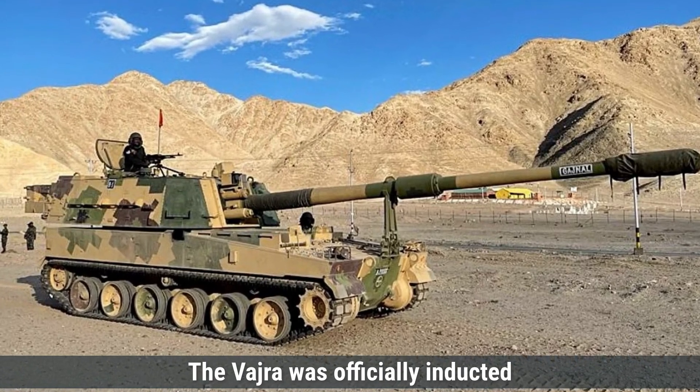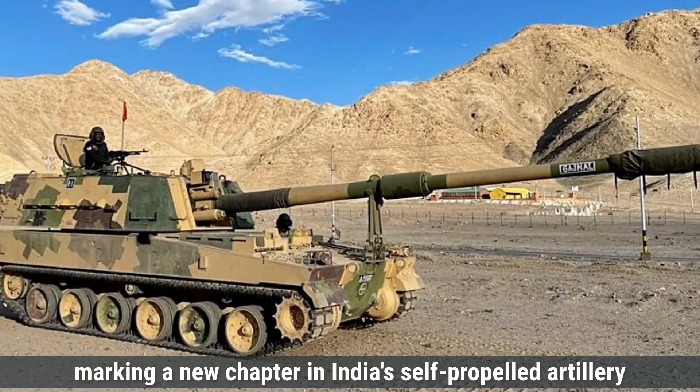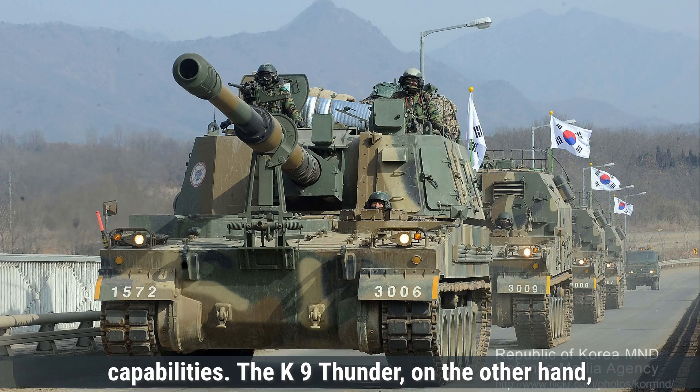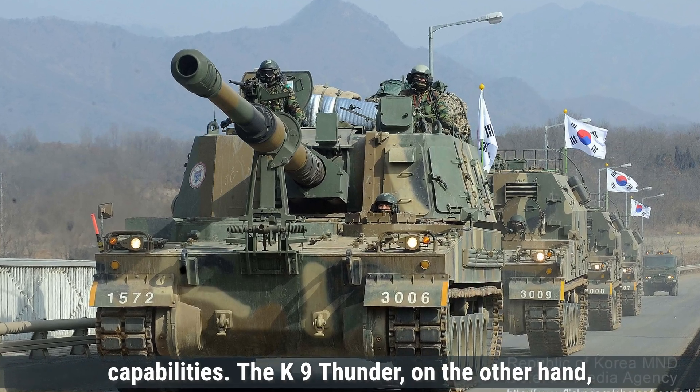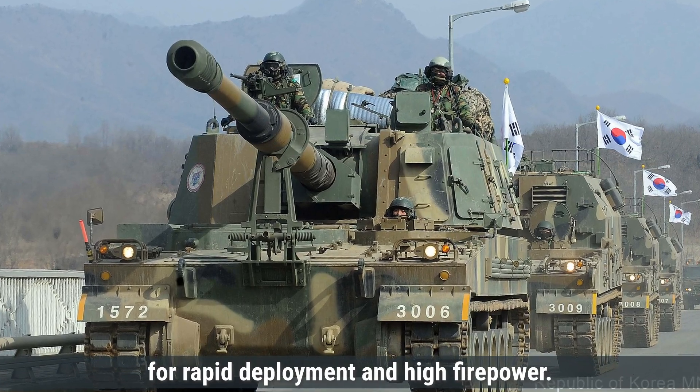The Vajra was officially inducted into the Indian Army in 2018, marking a new chapter in India's self-propelled artillery capabilities. The K-9 Thunder, on the other hand, is a South Korean self-propelled howitzer designed for rapid deployment and high firepower.